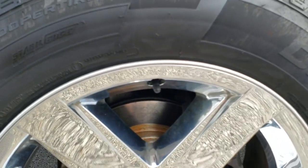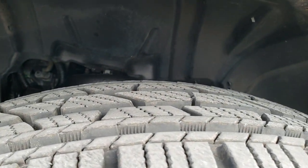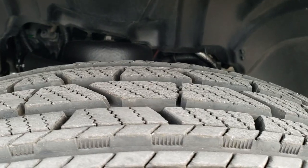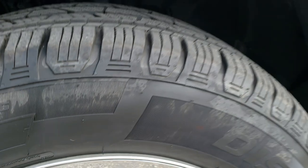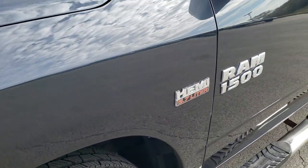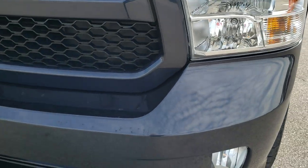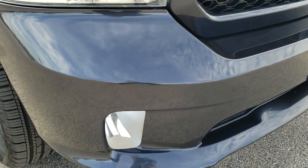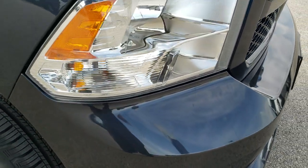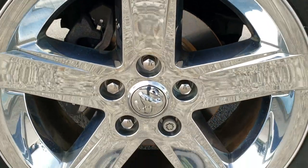It comes with 20 inch factory alloy rims with chrome covers. Cooper Discoverer 275/60R20 tires with about 80 to 90 percent of the tread left. It comes with brand new brakes in the front — looks like we did those in our safety inspection. The front fender is in excellent shape. The front bumper has a couple little nicks but no major cracks. A couple little dings, but that's why we do the videos — we want to make sure you're getting the most accurate representation of the vehicle as possible, so when you get here there are absolutely no surprises.